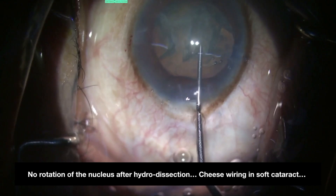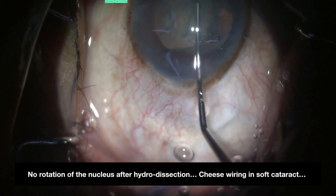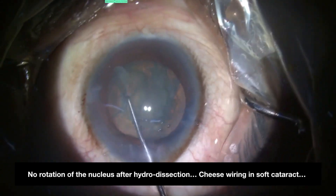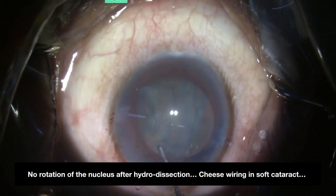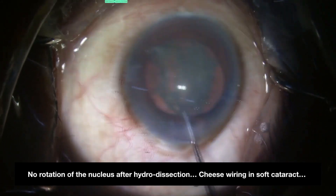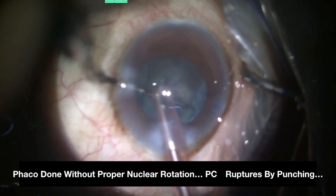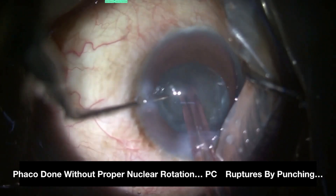This is a real-time scenario where the neophyte failed to judge the improper rotation maneuver. It was more of cheese wiring of the nucleus due to its soft nature rather than true rotation. So a few moments later when phacoemulsification was attempted, the posterior capsule ruptured due to punching, as shown by the red arrow.